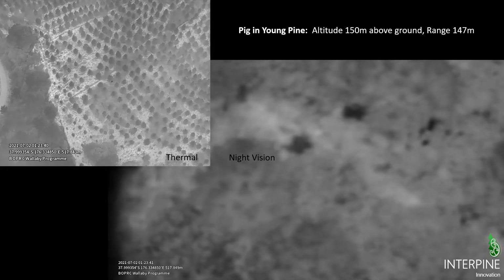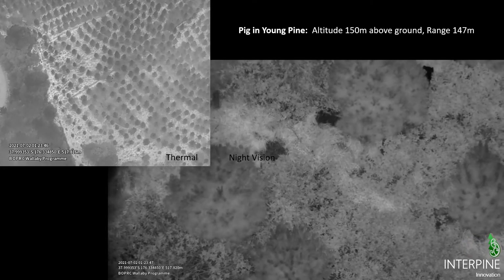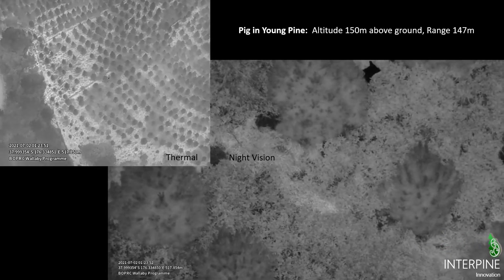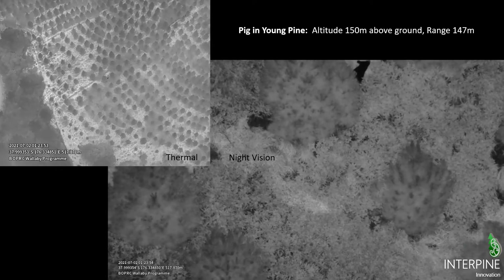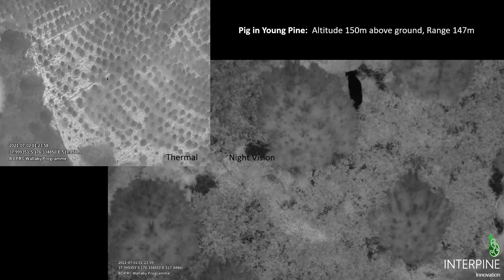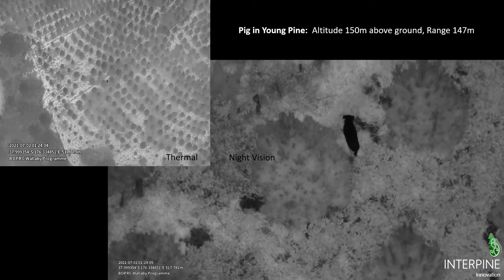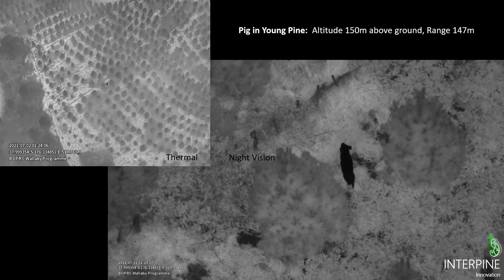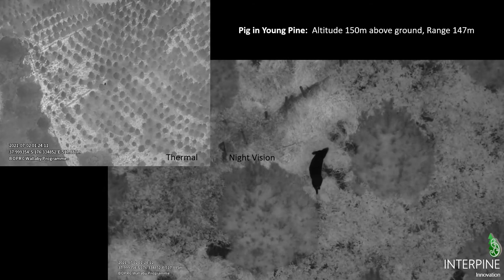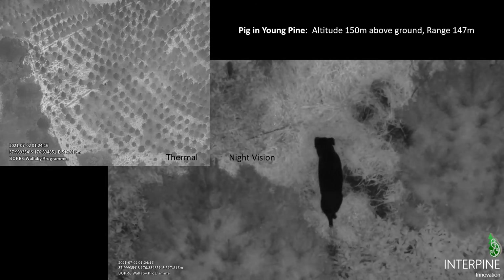One of the things that aids us when flying is motion. Here you're looking at the paired video of what the sensor operator is seeing — thermal on the left, night vision on the right. The two gimbals and sensors are linked together, and you can see a pig here just having a munch, drifting around not far from a fence line in this young pine plantation.